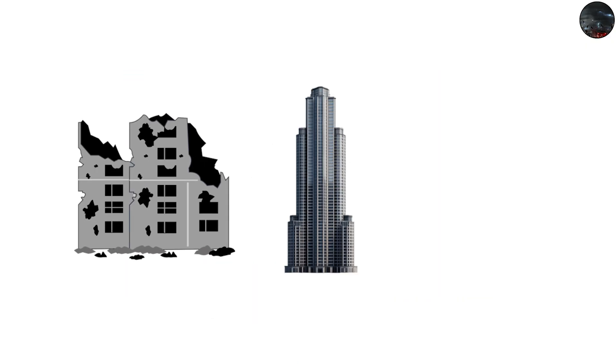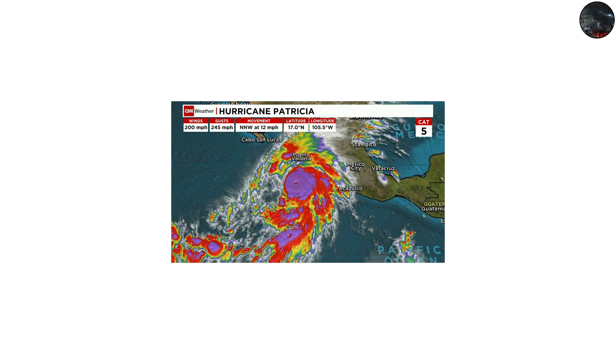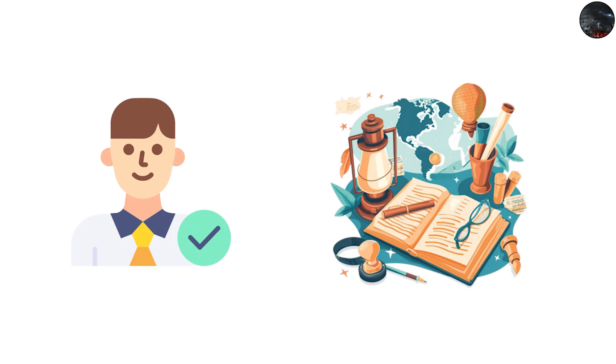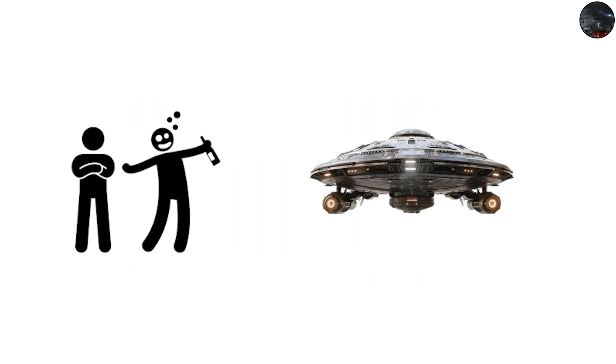Concrete structures could fail, skyscrapers could lose stability, and entire coastlines could be redrawn. While we haven't officially seen one yet, Hurricane Patricia in 2015 in the Pacific reached sustained winds of 215 miles per hour, making it the closest candidate for a Category 6 in recorded history. It's a sobering reminder that the line between science fiction and reality is getting thinner every year.